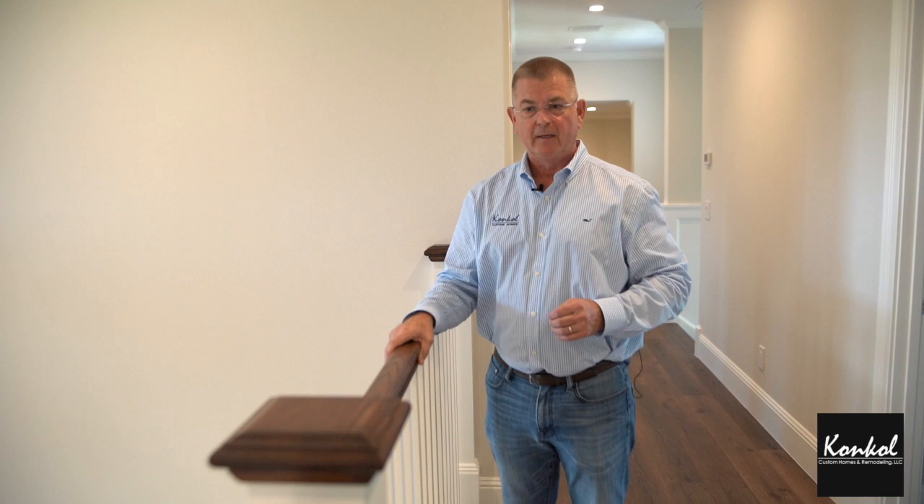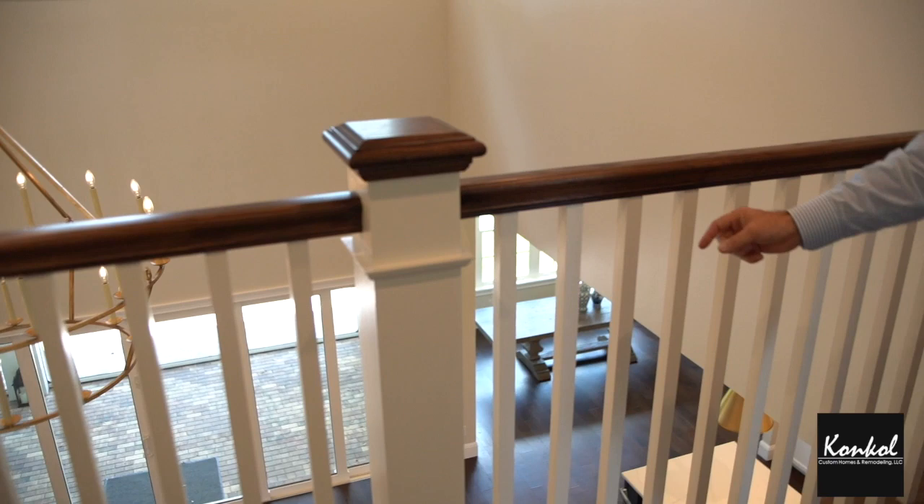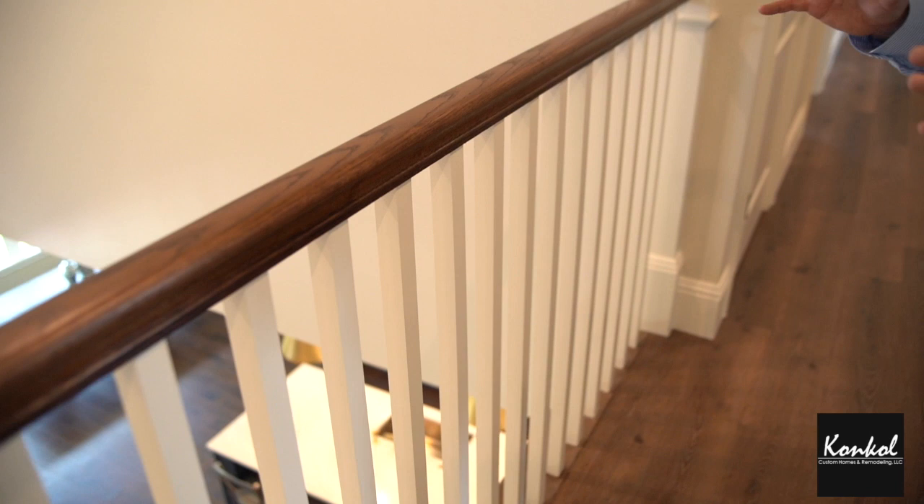This is a more traditional home. So we have a traditional kind of handrail, a newel post that's painted with a stained cap and handrail. These are just inch and a half by inch and a half square spindles, which is kind of a traditional style that moves a little bit into the transitional look.